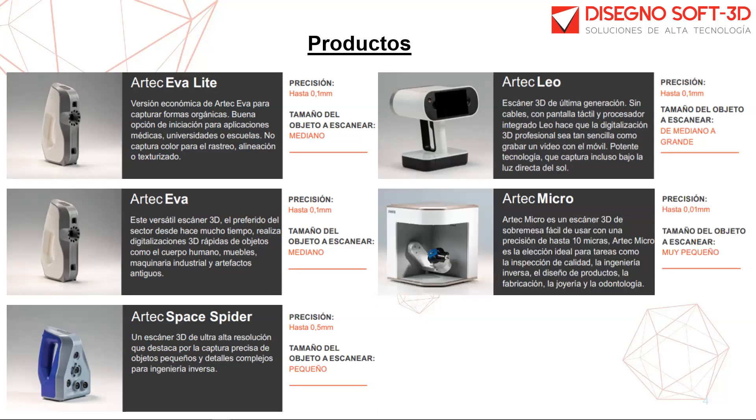El Artec Micro es un escáner metrológico de escritorio de alta precisión. No es necesario que el usuario tenga práctica técnica, ya que el escáner de forma automática captura el objeto en cada una de sus superficies. Cuenta con una precisión de una centésima, resolución de dos centésimas, y es ideal para inspección, ingeniería inversa, diseño de productos, fabricación, joyería y odontología. Puede capturar volúmenes de hasta 10 centímetros.